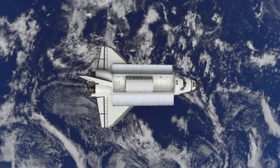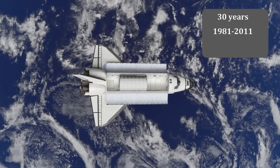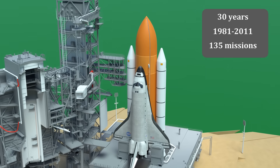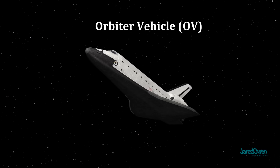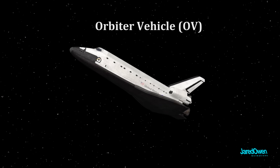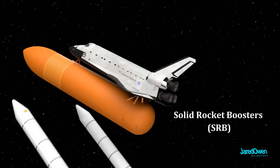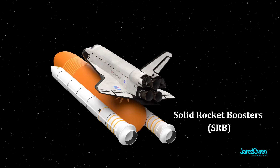The Space Shuttle was used by NASA for 30 years and flew 135 missions. 2011 was the last time the Space Shuttle was flown. The Space Shuttle consists of the orbiter vehicle, the orange external tank, and the two white solid rocket boosters, or SRBs for short.